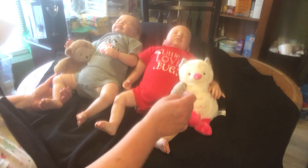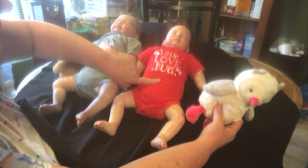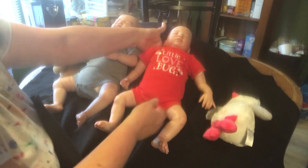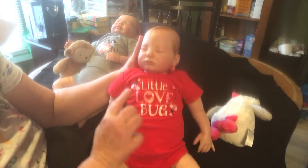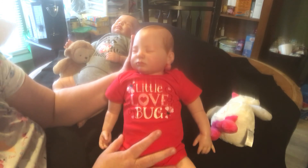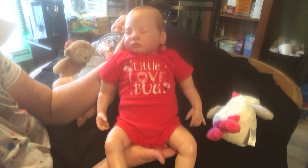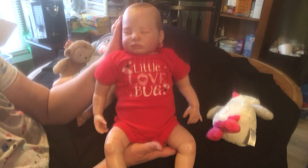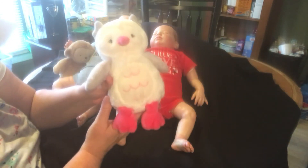Emma's outfit is red with little ladybugs in pink, with red hearts and white hearts for the wings, and it says 'Little Love Bug' on it. She got pants to match but I just thought this looked too adorable just showing their little legs and feet. This is Emma's from Aunt Julie.